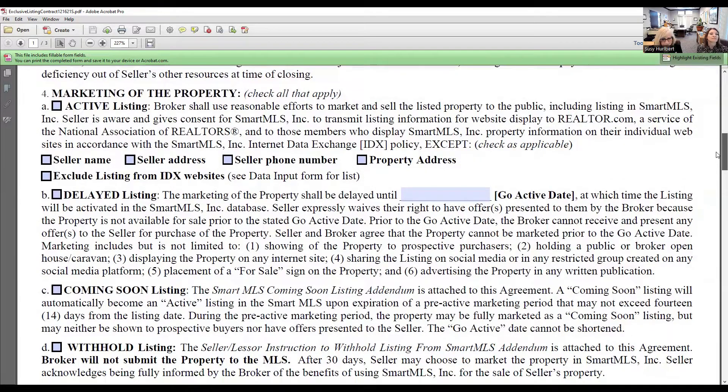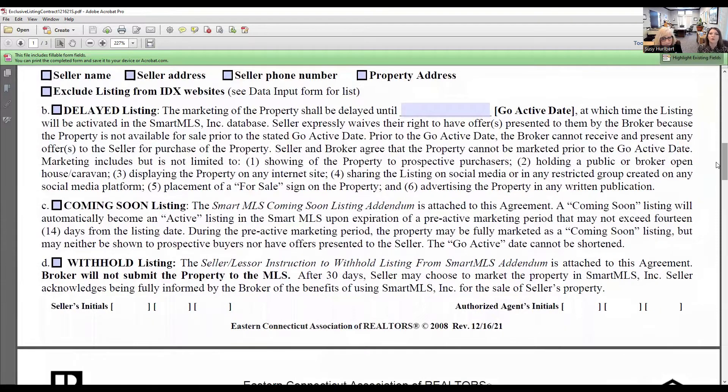A 'coming soon' is a little different — you can pre-market the property up to 14 days before it goes active on the MLS. Maybe they have a little cleaning or house prep to do before you physically list it, or maybe you want to create a buzz about the property. The key difference is you cannot show the property if it's in coming soon status, you cannot present any offers, and you cannot change the go-active date — once the coming soon is set, you have to stick to that date.